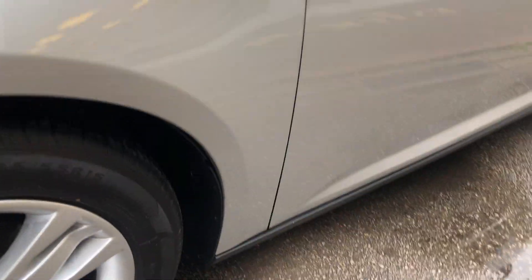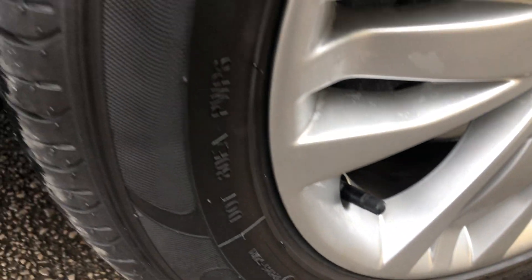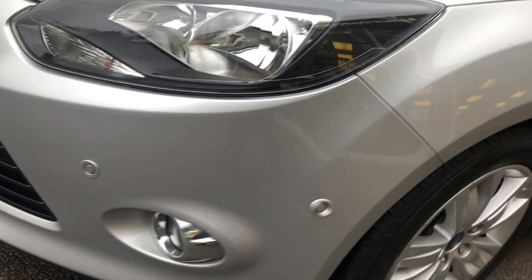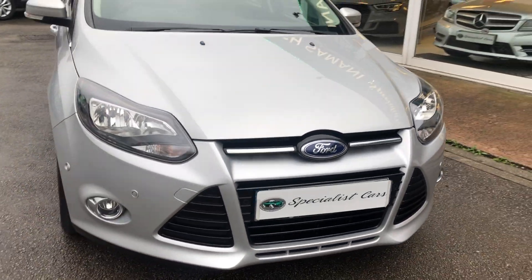The wheels are in nice condition — no major chunks out of any of these. Front parking sensors, and this has also got the park pilot assist system.